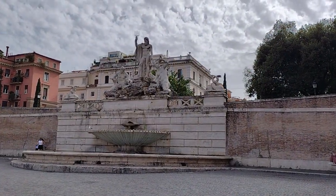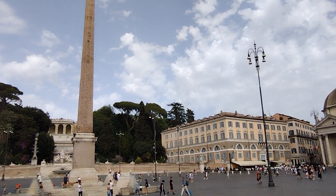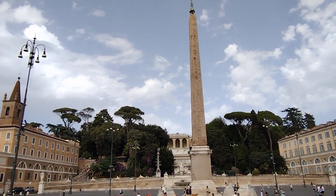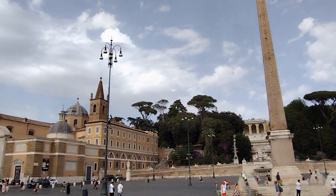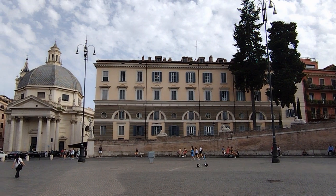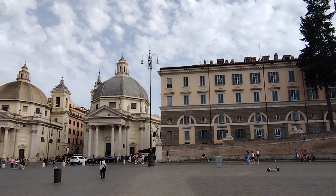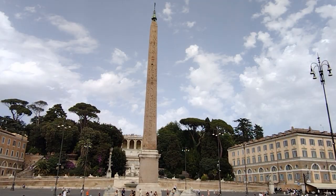There is an interesting story associated with the Piazza del Popolo, which concerns the obelisk in the center of the square. The Flaminio Obelisk was originally erected in the ancient city of Heliopolis in Egypt, and was later moved to Rome by the Roman Emperor Augustus. It was placed in the Piazza del Popolo in the 16th century, where it has stood ever since. The obelisk is the crowning glory of the three streets that converge on the square from the south — the so-called Trident — and the general layout constitutes one of the most splendid arrangements of an obelisk in the world.